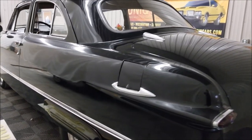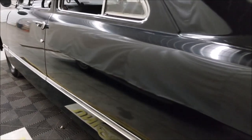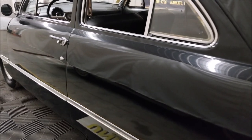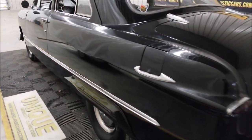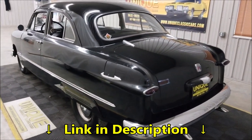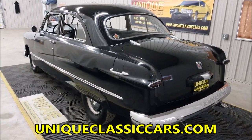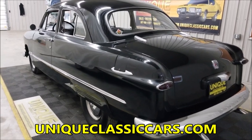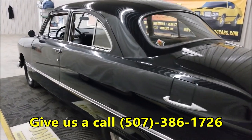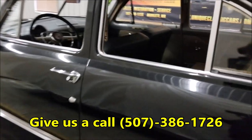Take a look up and down the driver's side too. With a black car this long and tall, the body lines on the side will show up if they're not straight — this one looks pretty darn good. Check out those still pictures; look down below this video in the description, there's a link you can click on that'll take you right to our website uniqueclassiccars.com. You can see the trunk, the undersides, the interior. The number to call us is 507-386-1726. Let's go ahead and take a look at the rear seat.